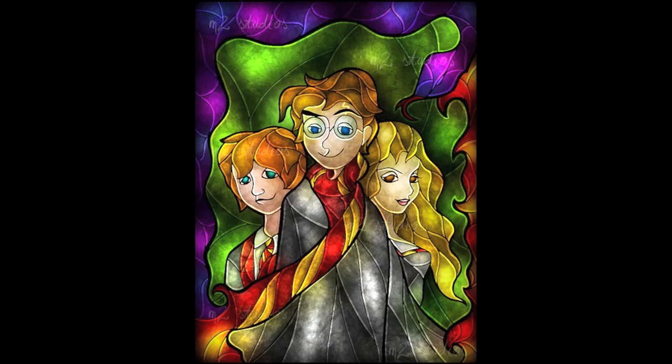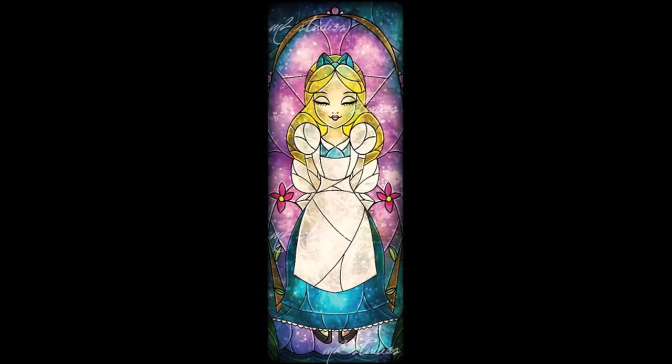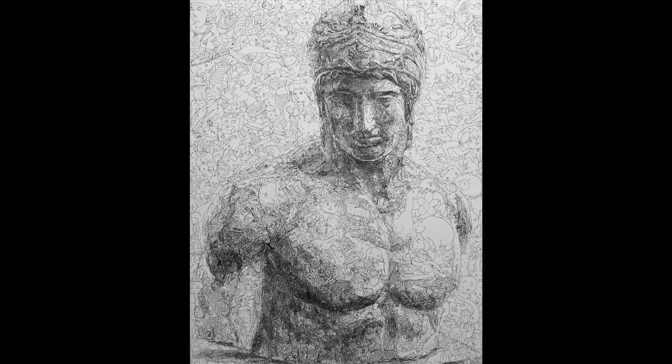Drawing. Mandy Manzano makes digital stained glass art and has a series of Disney fan art with everyone from Ariel to the Beast. While these doodles take on a life of their own for this Tokyo artist — his portraits are composed of thousands of improvised character doodles as a way to bring creative and whimsical charm to fine art.